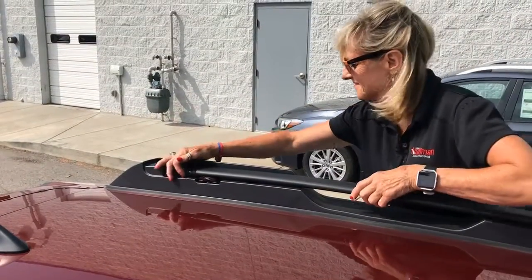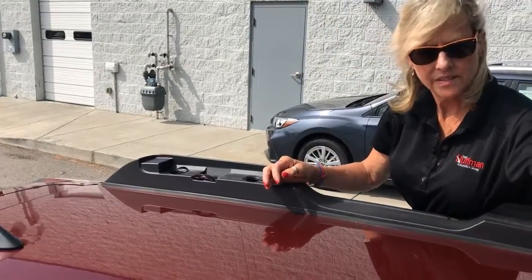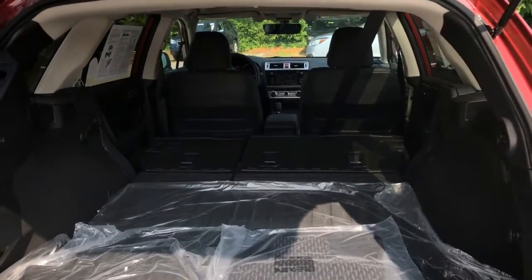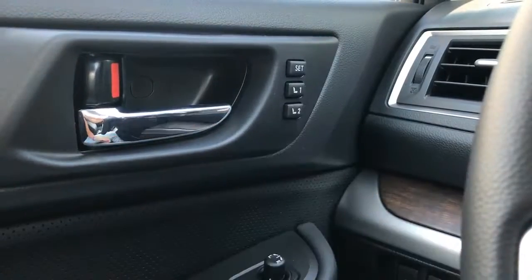The roof rack is designed to swivel into crossbars. When the seats are folded down, you have six feet of trunk space. There are two convenient presets for the driver's seat for you and whoever you share your car with.